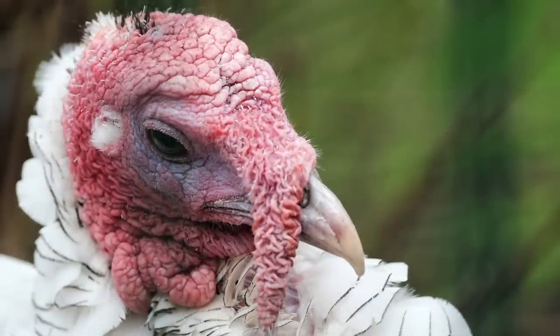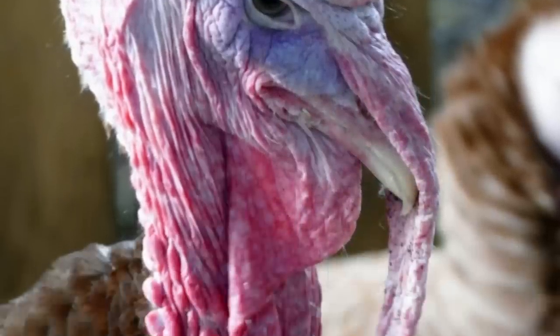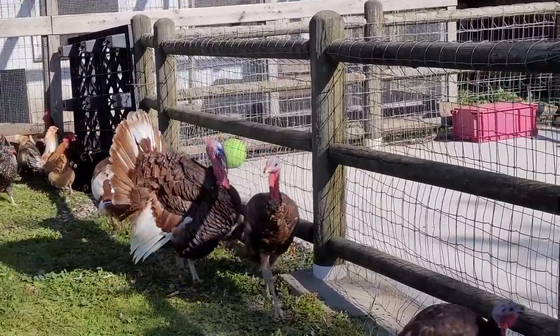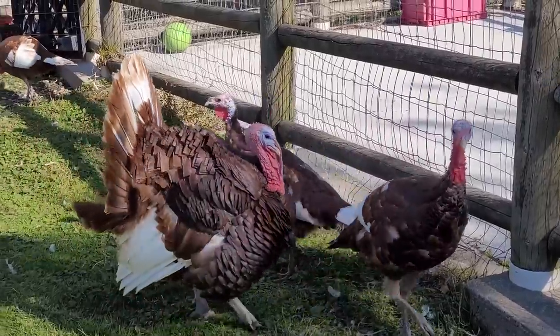Do you see that red thing hanging down off the turkey's beak? That's called a snood. If a turkey has a long snood, it means he's healthy. Snoods help turkeys find a mate. Male turkeys also fan out their feathers and puff out their chests to attract a mate.